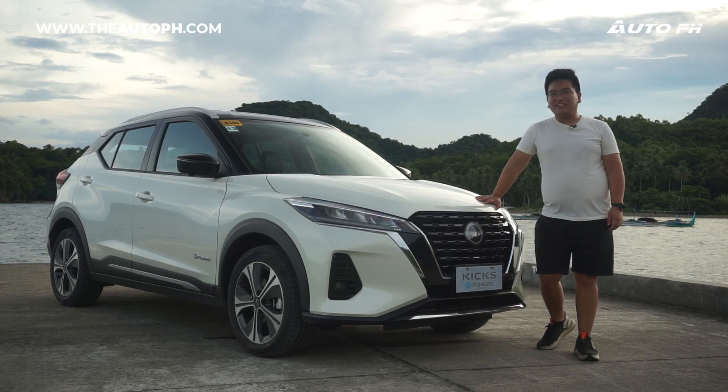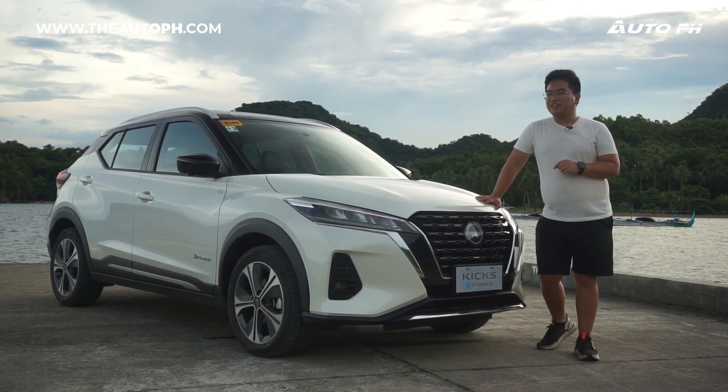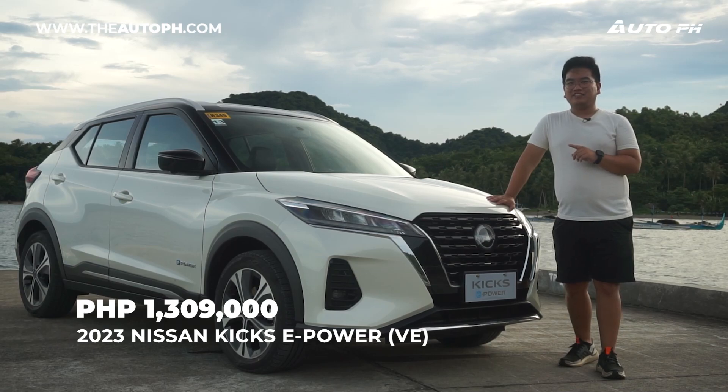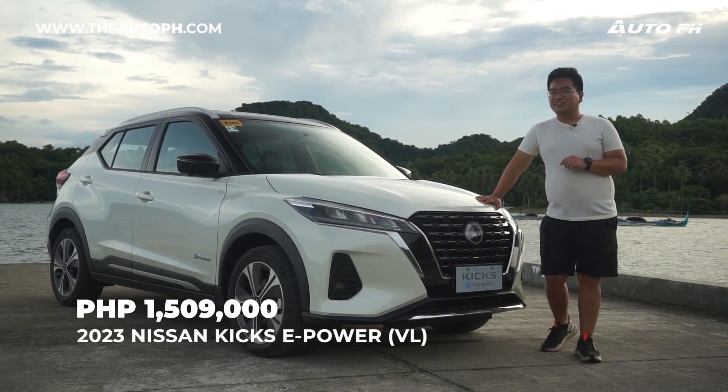For the 2023 Kicks, we have three variants: the entry-level EL priced at 1,209,000 Philippine Pesos, then the VE priced at 1,309,000, and then this VL which is the top spec at 1,509,000.